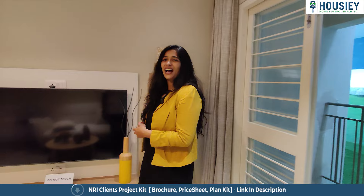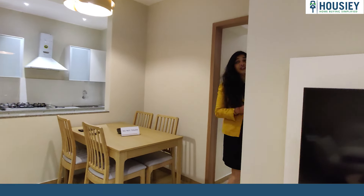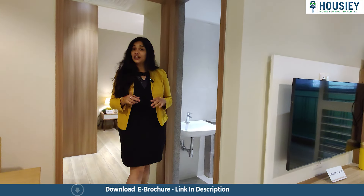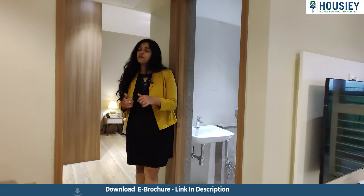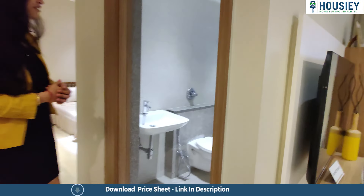I'm going to close this balcony door so that you know where it exactly ends and show you the rest of the house. Despite being a 1 BHK, they have still provided a common toilet and wash so that your guests don't have to come into your bedroom all the time. Your bedroom also has an attached toilet, but let's take a look at the common one first.